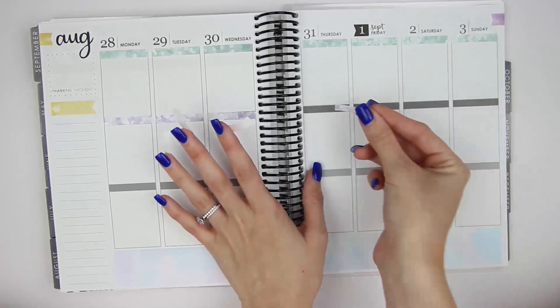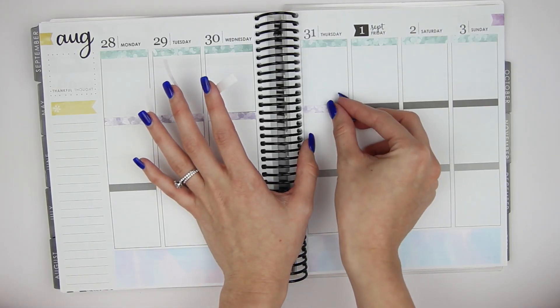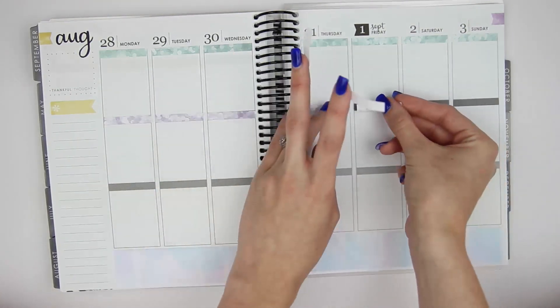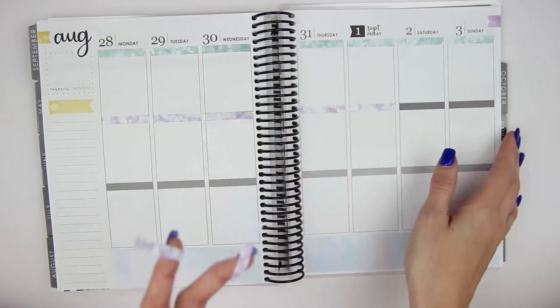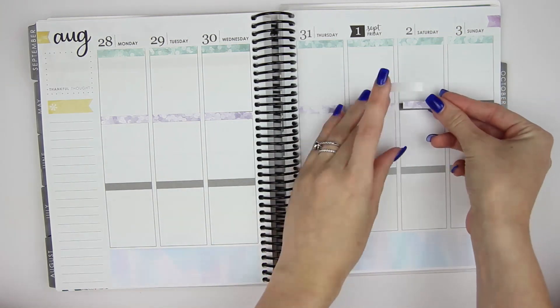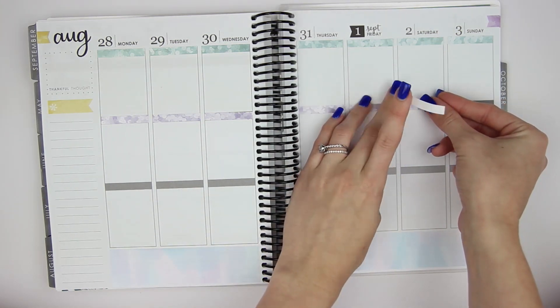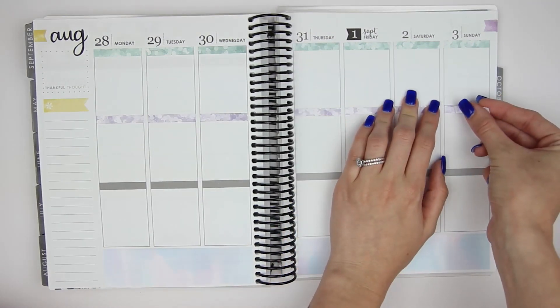I'm so excited to plan this week. I just love these really soft colors. I feel like the past three weeks I've done very bright colors with my white space planning, so I'm kind of excited to see the contrast with these lighter colors. And then moving into fall kits, I'm excited to see the really fall colors. It'll be a fun experience.